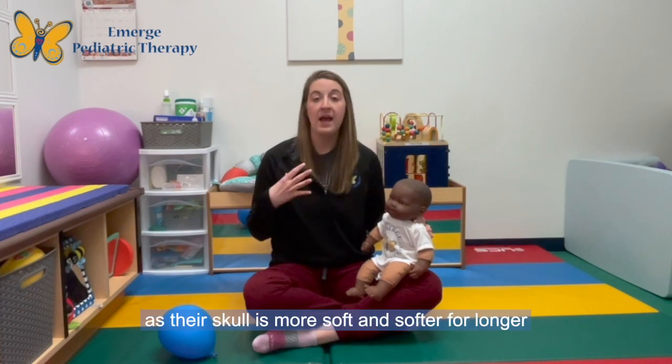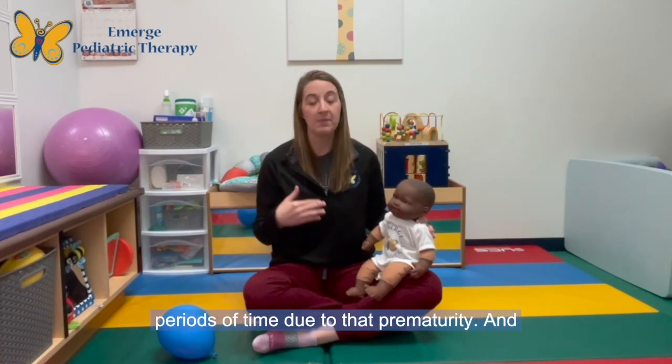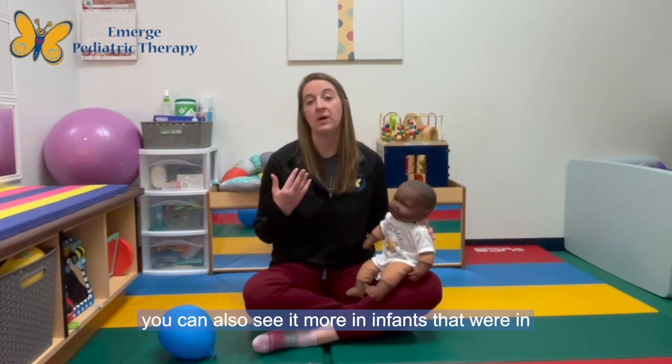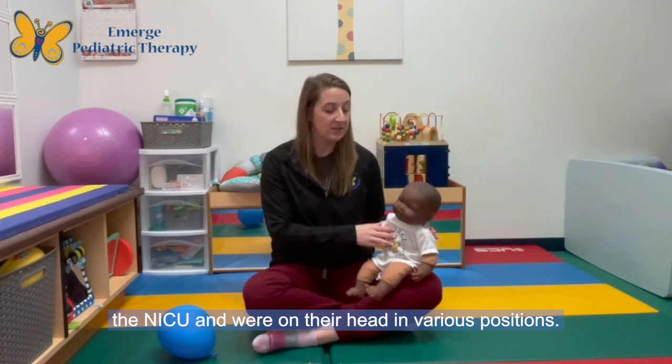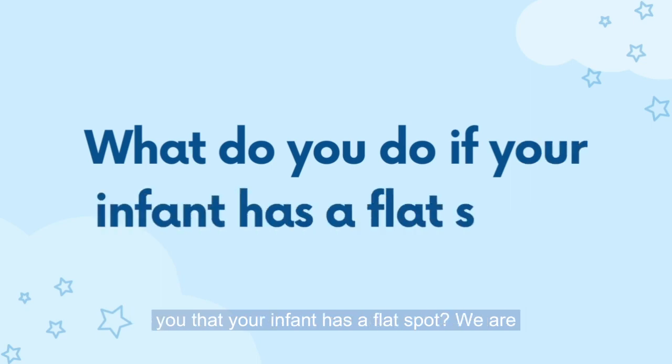It is more common in infants that were born prematurely, as their skull is softer for longer periods of time due to that prematurity. You can also see it more in infants that were in the NICU and were positioned with their head in various positions. So what do you do if a medical professional tells you that your infant has a flat spot?